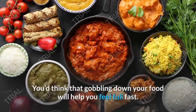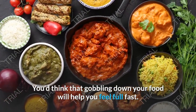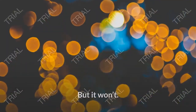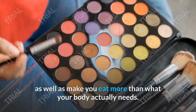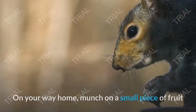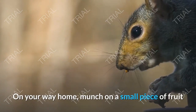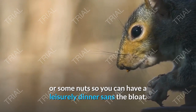Tip 13: Eat Slowly. You'd think that gobbling down your food will help you feel full fast, but it won't. It will only give you uncomfortable gas and bloating from the excess air, as well as make you eat more than what your body actually needs. On your way home, munch on a small piece of fruit or some nuts so you can have a leisurely dinner without the bloat.